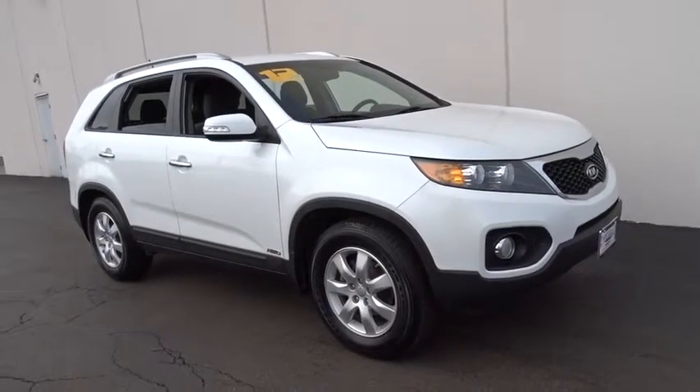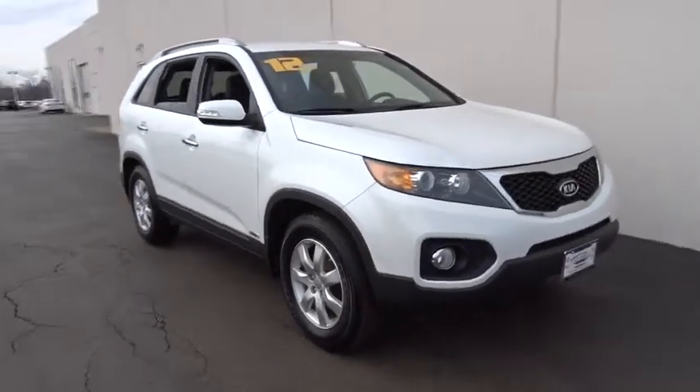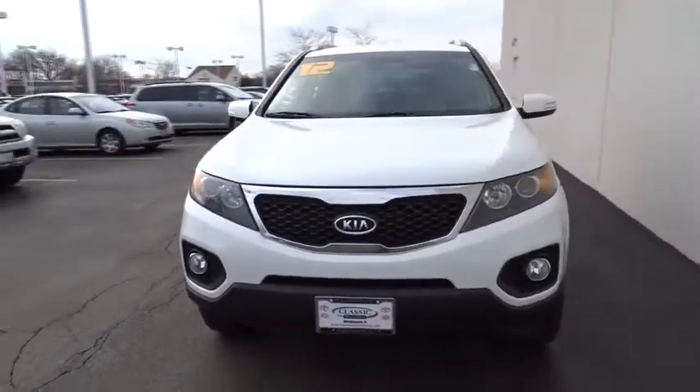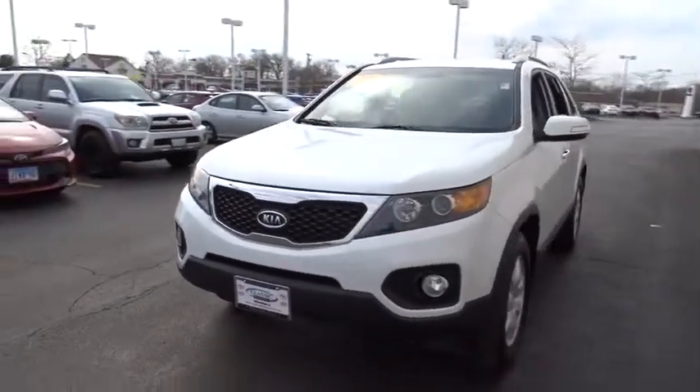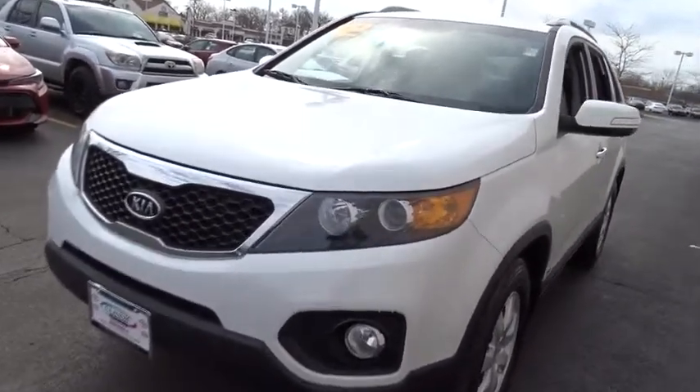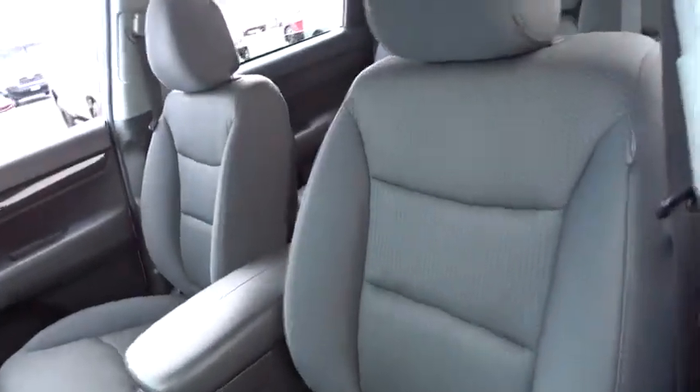The 2012 Kia Sorento. The Kia Sorento is a comfortable riding, powerful compact SUV loaded with impressive standard features. Take one look at its stylish, sleek design and you'll want to cross over to a Sorento. This vehicle has less than 75,000 miles. Here are some of this vehicle's great options.